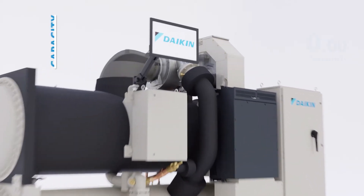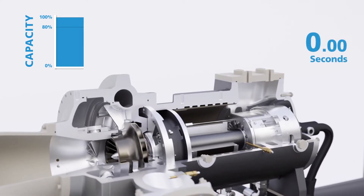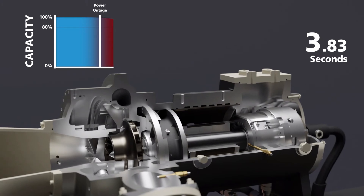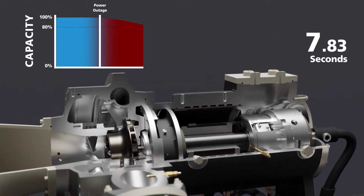This technology is the only one of its kind in the industry. It provides your chiller with the ability to maintain operation during short power loss events caused by power interruptions, brownouts, or utility switching operations.